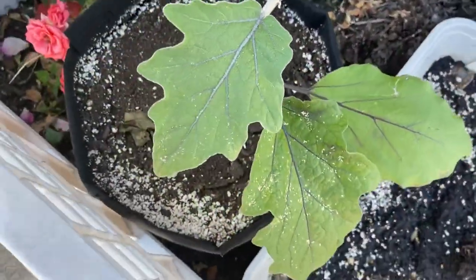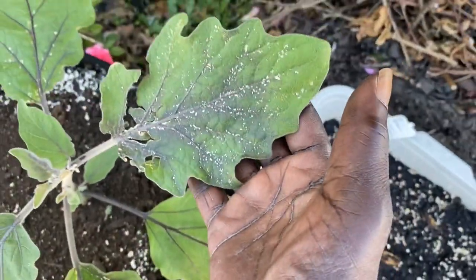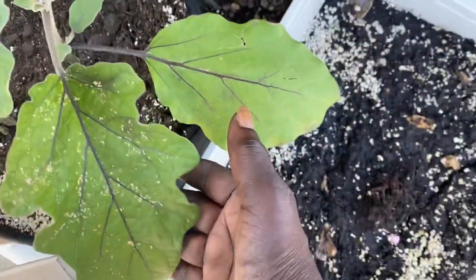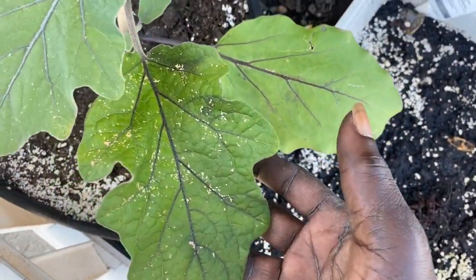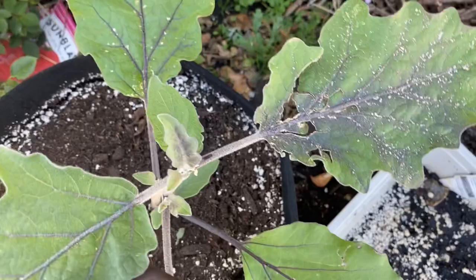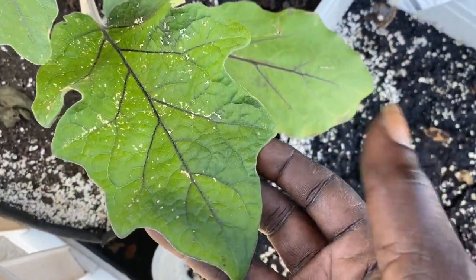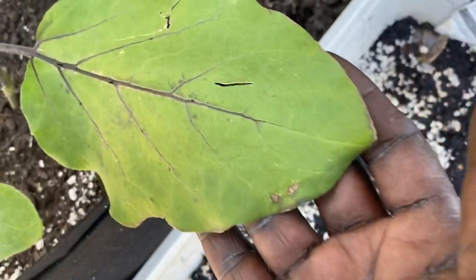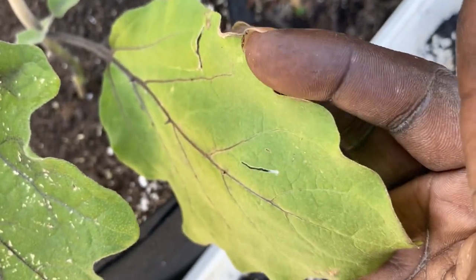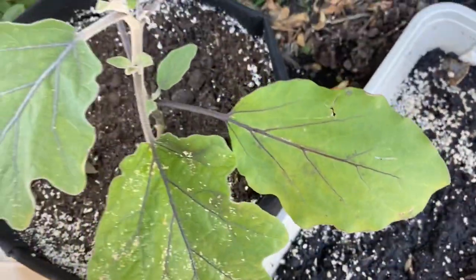Look at my eggplant — this thing absorbed water so quickly that she got spots all over. This is not from bugs; this is from water spots. It rained so much she absorbed so much water so quickly, but she's still flourishing. She does have thorns on there so you have to be careful — this plant will hurt you. This is the black beauty eggplant and she still looks healthy.